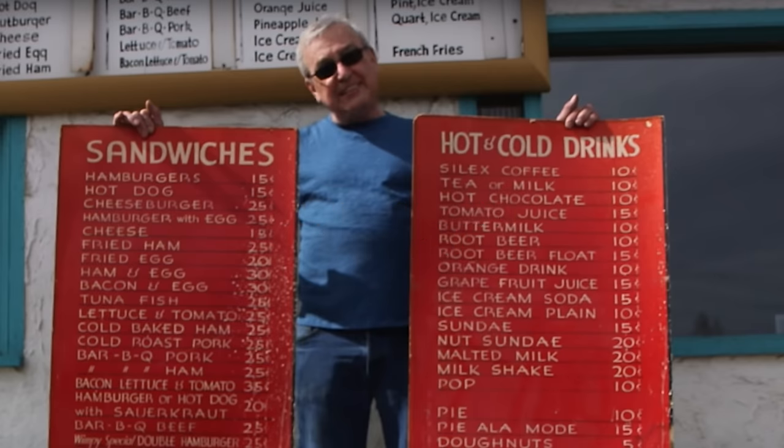I'm really hoping that someone will buy the business and carry on, because the menu has not changed. The only thing that's changed is the prices — they were selling these burgers originally for about 15 cents a piece. But they held on to the original menu all these years. So it's a burger that, in my opinion, is on the endangered species list.